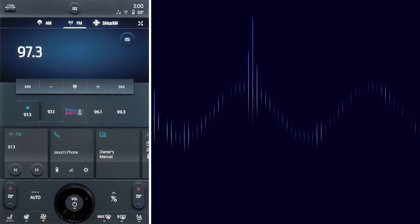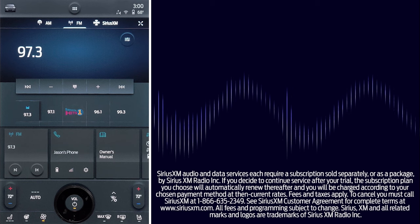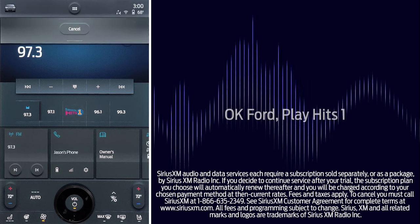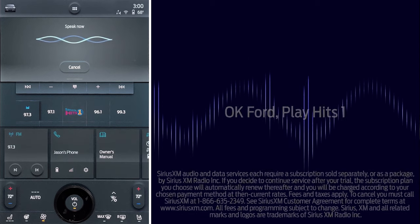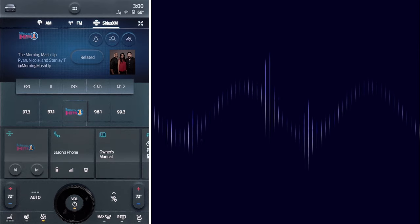And Sync can handle your specific requests, too. Don't care for the music that's playing? If you have a Sirius subscription, you can simply say, "OK Ford, play Hits 1." Or, if you want a local station, you can tell Sync to switch stations by indicating the call numbers.